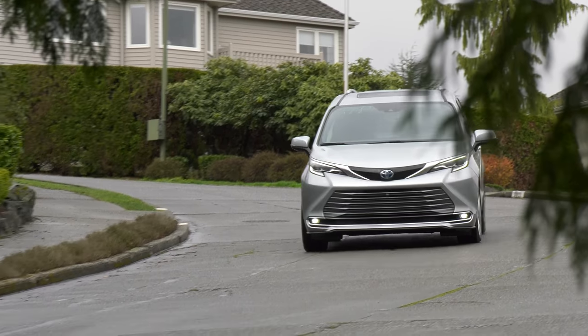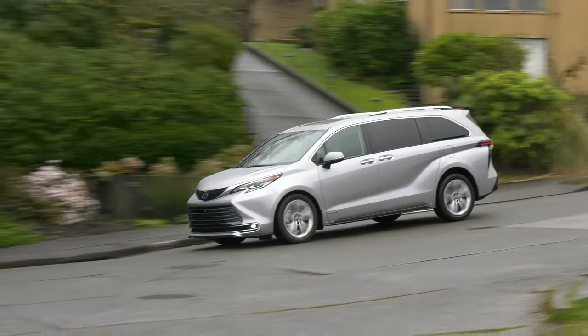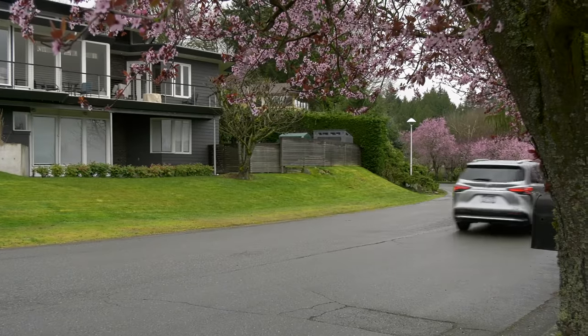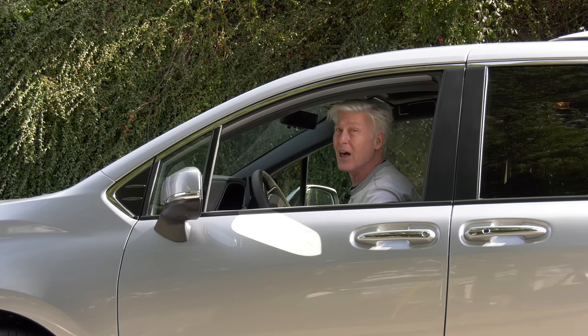If we'd all have known how crazy things would become in March of 2020, maybe Sienna, Chrysler Pacifica, Honda Odyssey, and Kia Carnival — that used to be called Sedona — would be more popular today. Maybe vans will finally get the love they deserve. The whole COVID-19 thing has caused a lot of people to change their lifestyles.